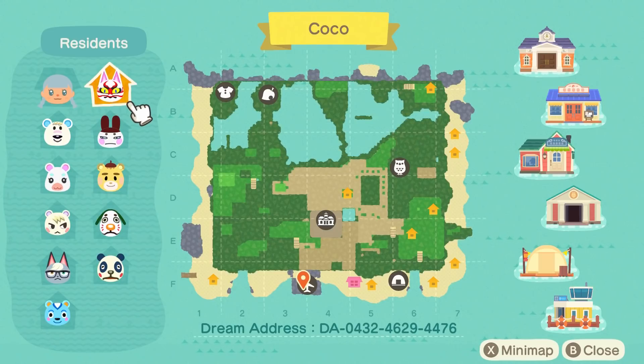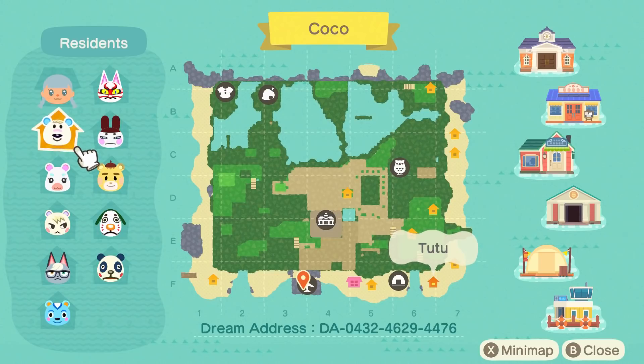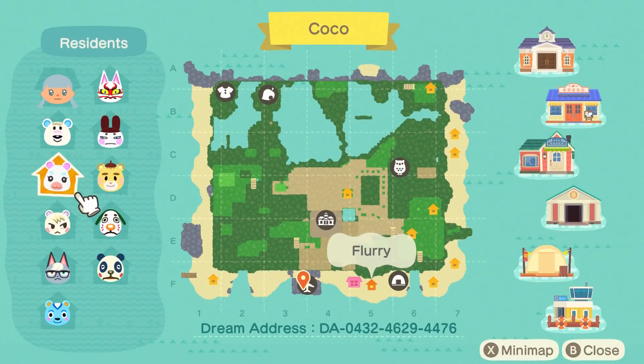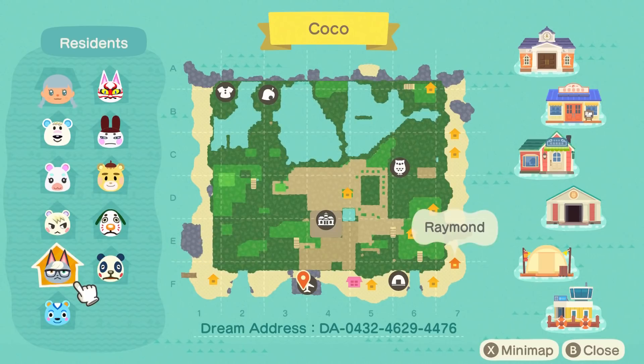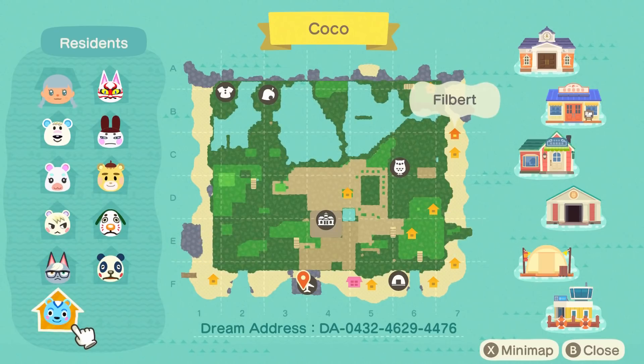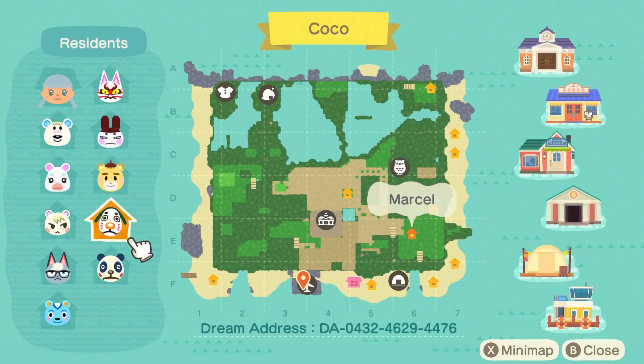The first thing I notice is not only the adorable lineup of villagers — some new faces I feel like I don't see too often — but check out those lakes in the background. It looks like we have the villagers Tutu, Flurry, Marshall, also a lot of houses on the beach which I love. We have Raymond, Filbert, Chester, and Marcel.